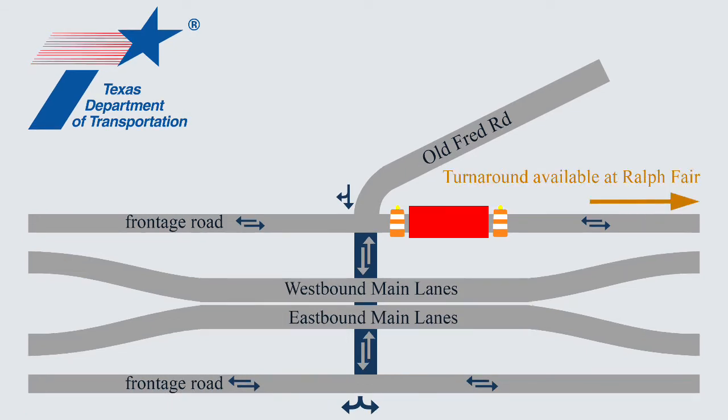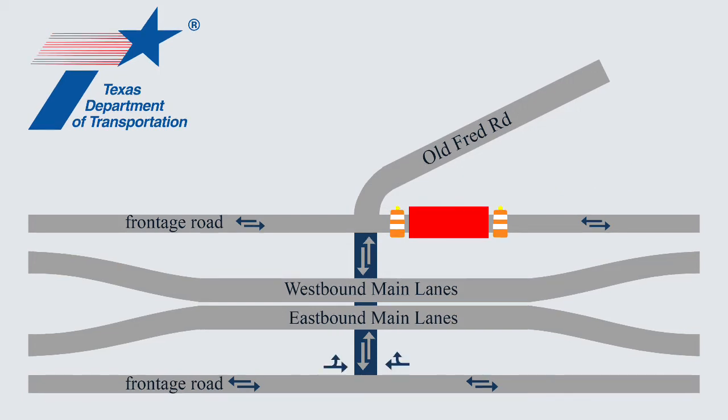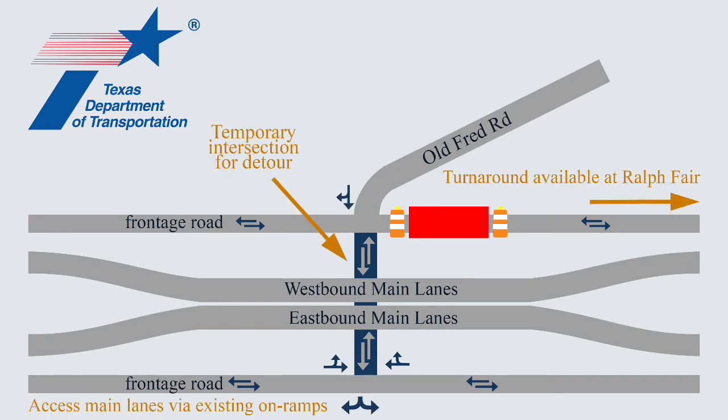Some may need to use Ralph Fair Road to turn around and return to the intersection. The frontage roads will remain two-way for now, allowing traffic from either direction to turn under the main lanes at the temporary intersection. We're going to control traffic at that intersection with some stop signs. All this work is going to take about two months, weather permitting.